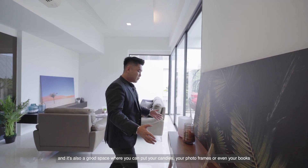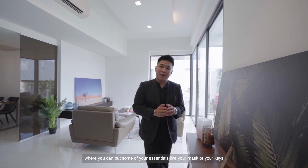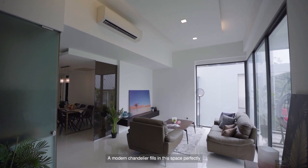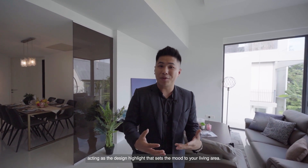The entryway table offers a great first impression when your guests come in, and it's also a good space where you can put your candles, photo frames or even books to make this place more alluring. It's also a perfect spot to keep essentials like your mask or your keys. And if you fancy high ceilings like myself, we have a 3.3m high ceiling in this apartment. A modern chandelier fills this space perfectly, acting as that design highlight that sets the mood to your living area.